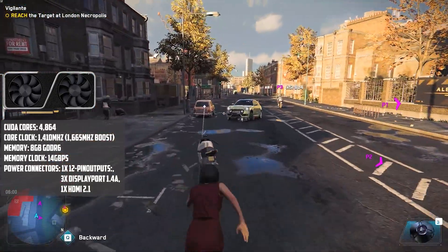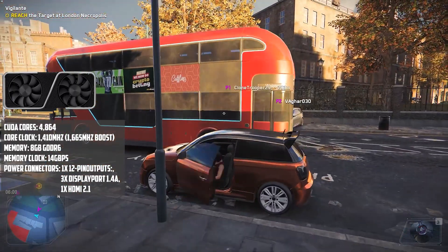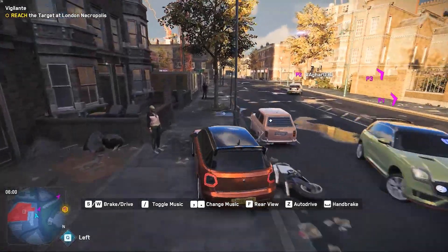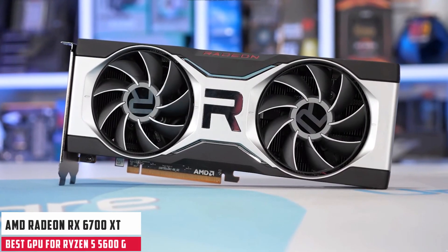In short, the combination of the Ryzen 5 5600G with the RTX 3060 Ti will definitely boost your gaming and graphic performance. At number 4, it's the AMD Radeon RX 6700 XT.